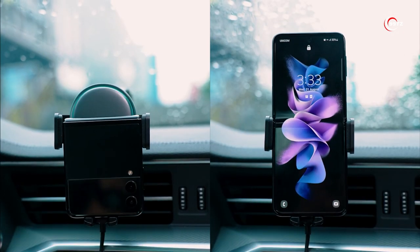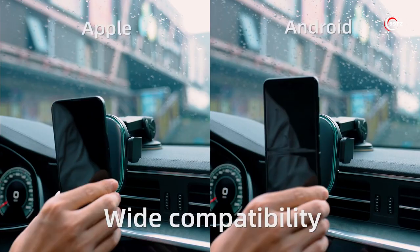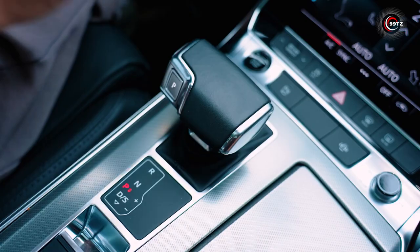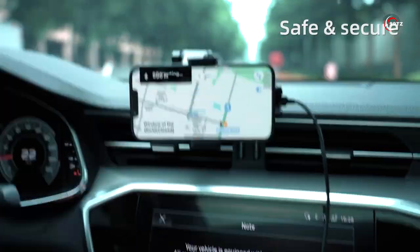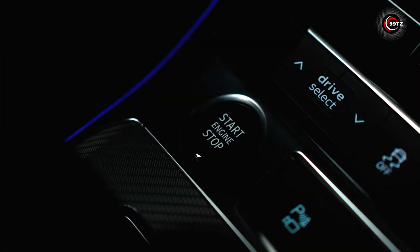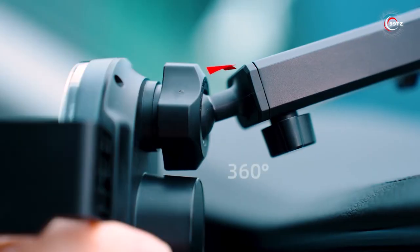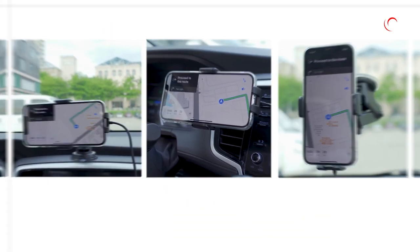Number 3: Joyroom Magnetic Car Charger. Say hello to the Joyroom Magnetic Car Charger — the perfect solution for safe, reliable, and convenient wireless charging on-the-go. With its powerful suction cap, it can securely hold your phone even on the toughest roads or when driving over speed bumps. The closed magnet field design ensures that your phone stays in place, while the smooth arm and 360-degree rotation allow for easy viewing angles without obstructing your GPS navigation.